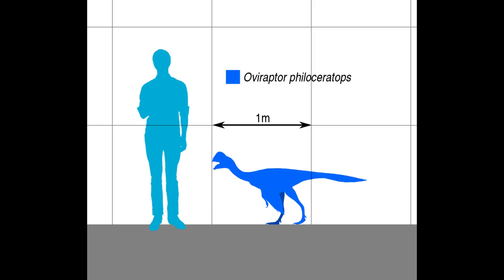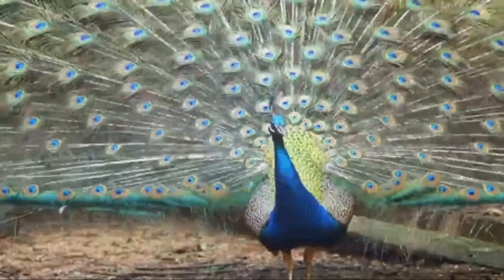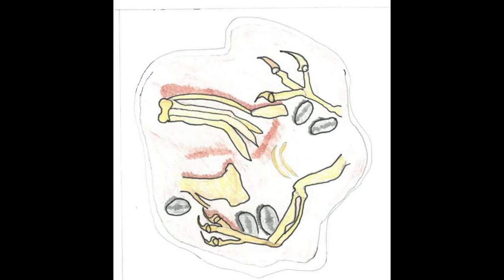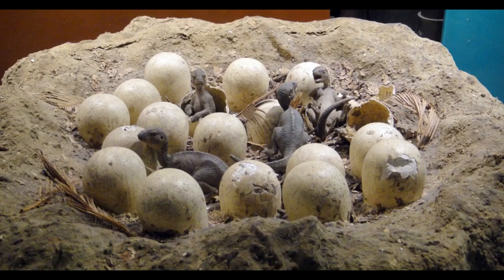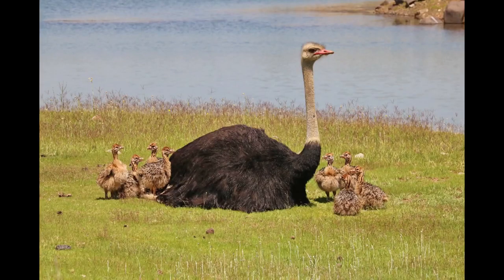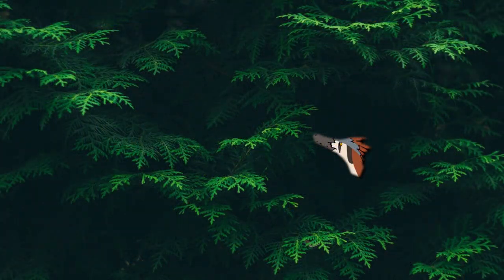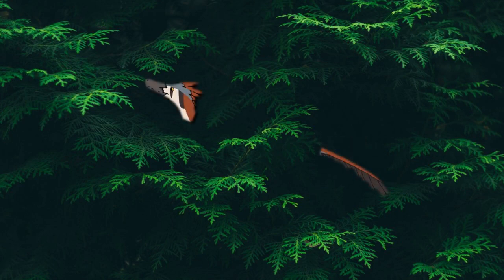It is suspected male oviraptors shook their tail feathers in intricate displays to woo potential mates, similar to peacocks today. A preserved brooding oviraptor and her nest shows how maternal care was an important part of dinosaur survival, which feathers played their part in too. Not only would the feathers provide warmth and insulation for the eggs while the mother was brooding, but there is growing evidence that females and chicks had a duller appearance than that of their male counterparts, which is believed to have served as a means of camouflage from predators.